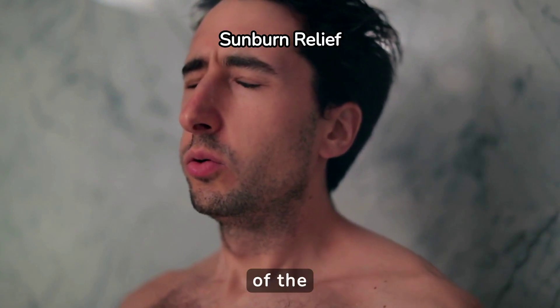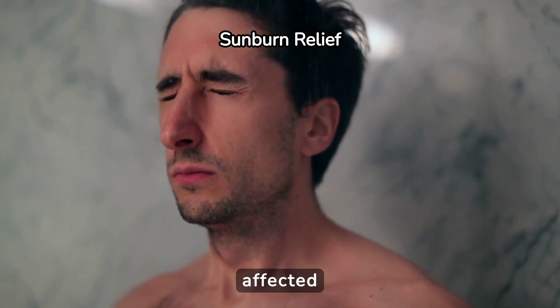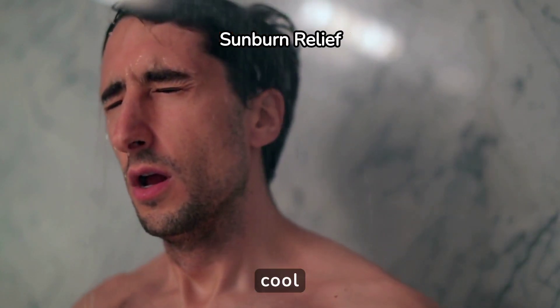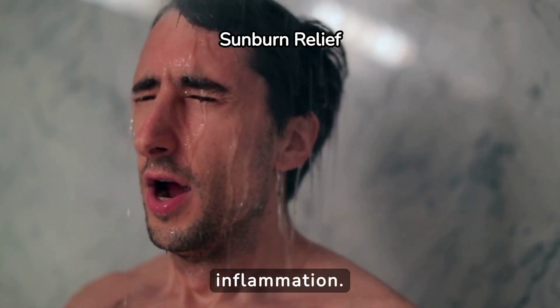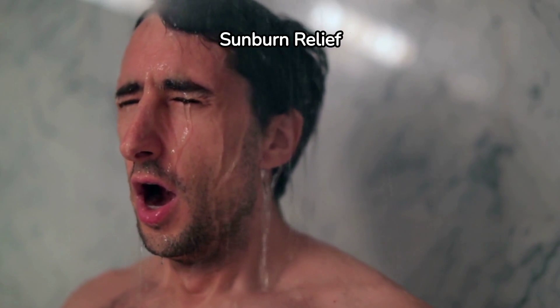First, it's crucial to get out of the sun immediately and cool down the affected area. A cool bath or shower provides relief by reducing temperature and inflammation. Avoid hot water, as it can worsen the burn.